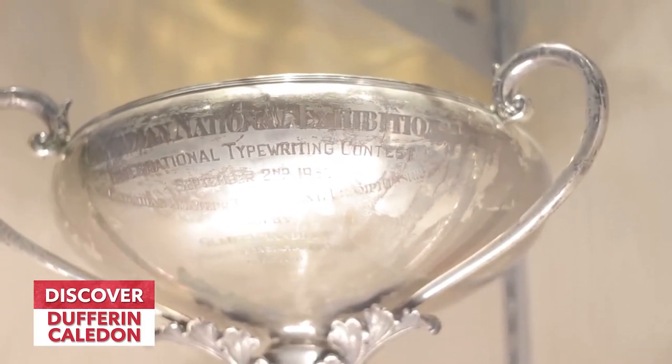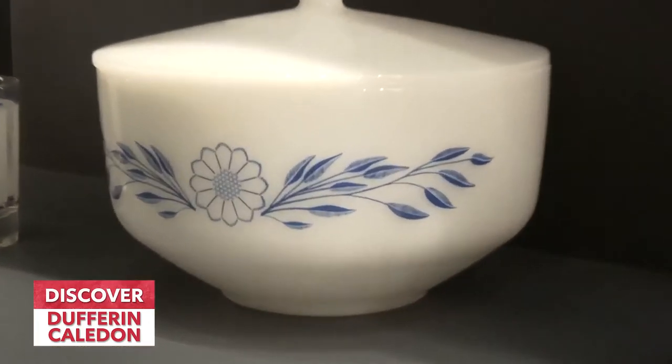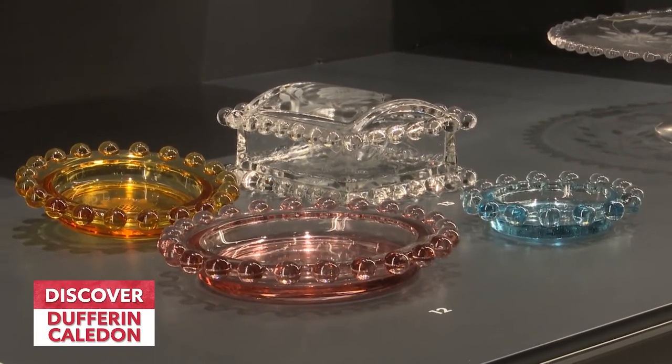One of the highlights of the museum, other than looking like a barn with a very large silo going up the side, is the fact that we also have the biggest collection of cornflower — W.J. Hughes cornflower glass. It was started in Amaranth and was considered at that time the middle-class crystal. Each piece in our collection was hand carved by the most incredible artists, and it's wonderful to come and see how it was done, the old equipment they used, and some of the unique colors and beauty of the design.